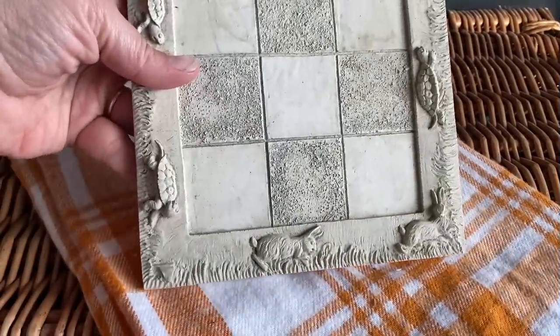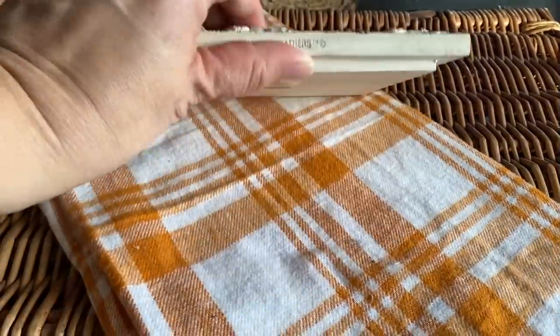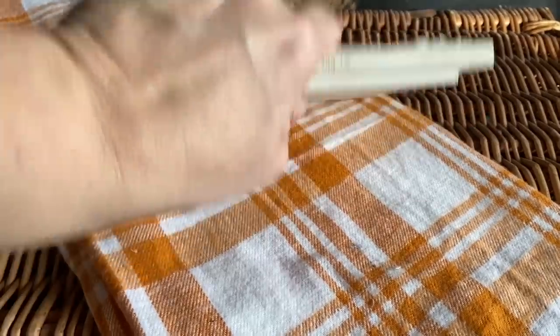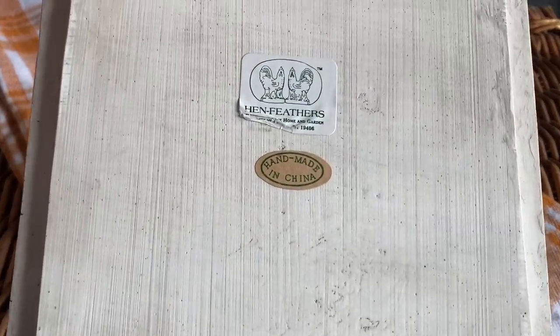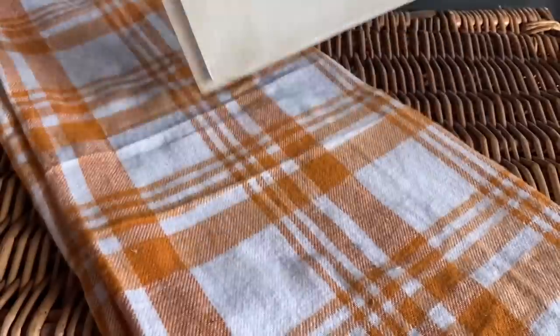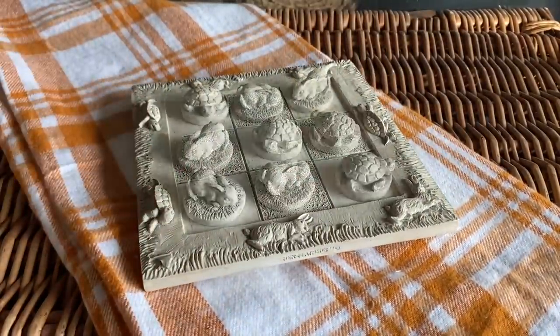I brought home a tortoise and hare themed tic-tac-toe board. I really like it a lot — I don't know if I'll keep it to put into my primitive decor in my bedroom, since one of my motifs is old game boards and this has an old feel to it. If I decide not to keep it, I'll bring it to the Pink Elephant.